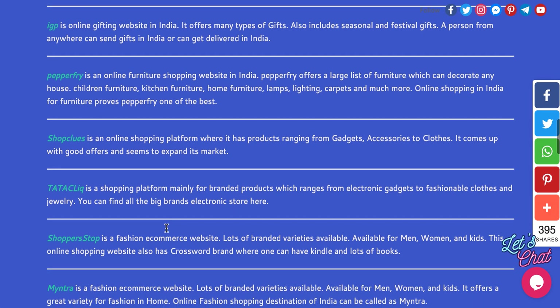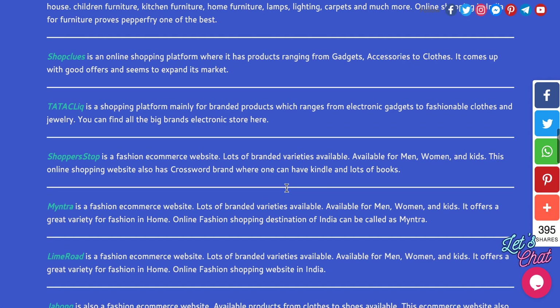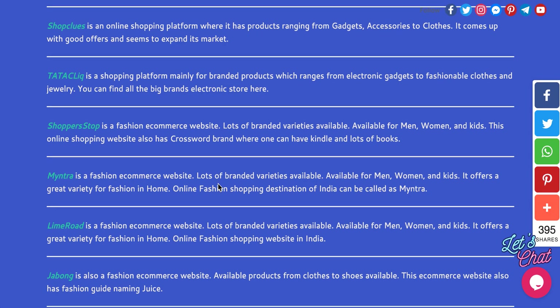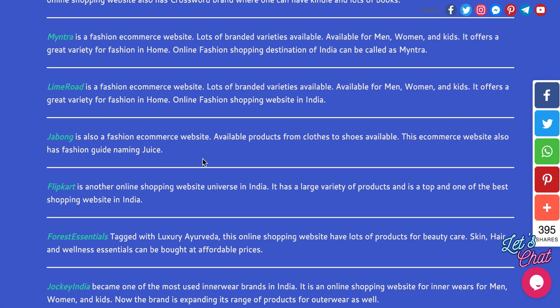TataCliq is good for shopping electronic gadgets. ShopperStop is a fashion e-commerce site, it's very good. Myntra has very affordable prices — you can see products here. LimeRoad is also a fashion e-commerce website.